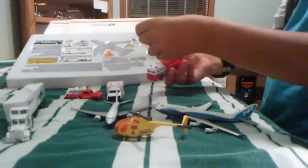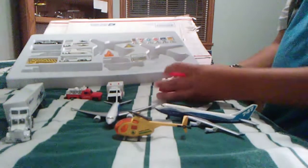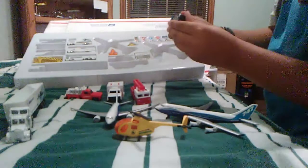Fire truck — oh damn, okay. Police vehicle, nice.